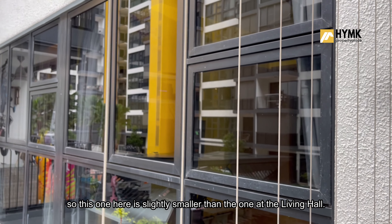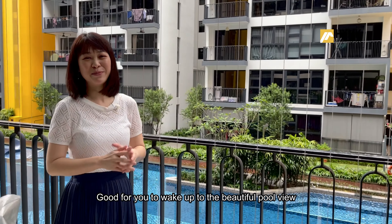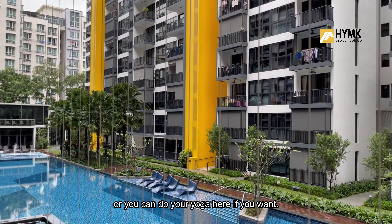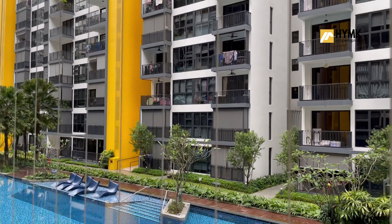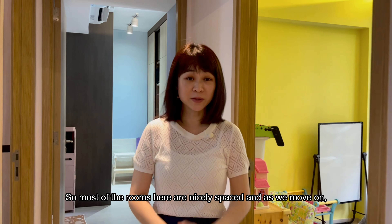Something different about this property — it has two balconies, which is hard to come by. This one here is slightly smaller than the one at the living hall. It's great for waking up to a beautiful pool view, or you can do yoga here if you want.